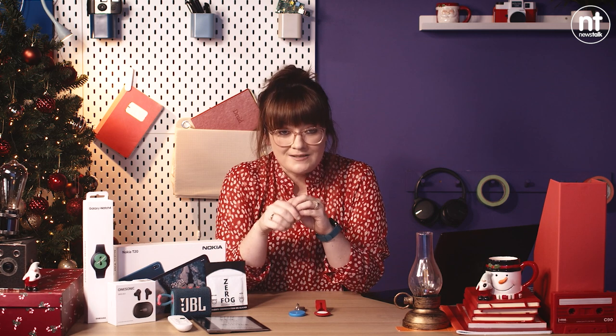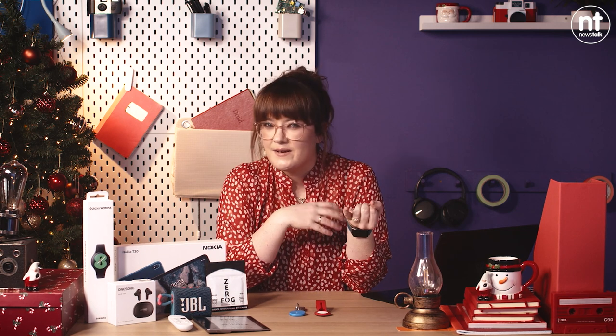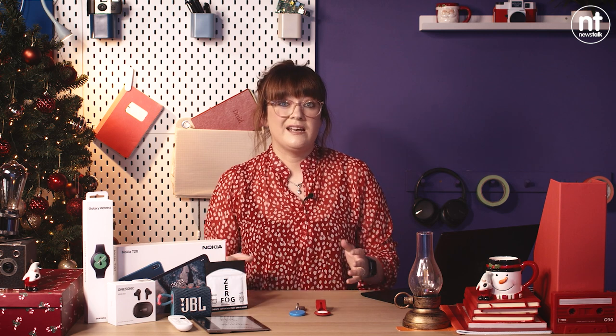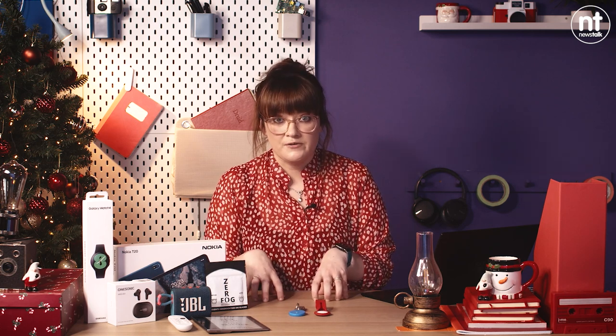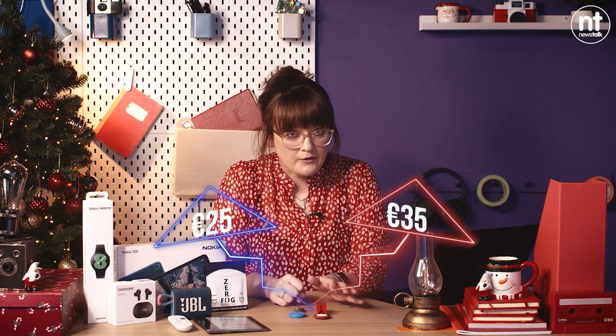If and when you misplace them, you can ring them, which is super handy — it means you're not having to pull the house apart lifting cushions trying to find things. Or if you leave them behind in a restaurant or a friend's house, you can see the exact location. You can also use the networks, so if your partner or friends also have the Chipolo app, they can pinpoint your device and find it for you. The Chipolo is 25 euro and the Apple AirTag is 35 euro.